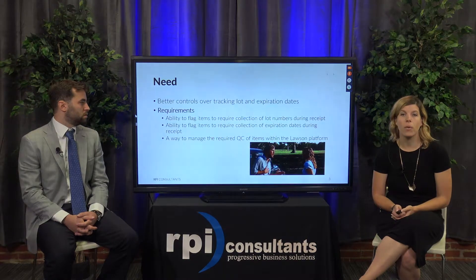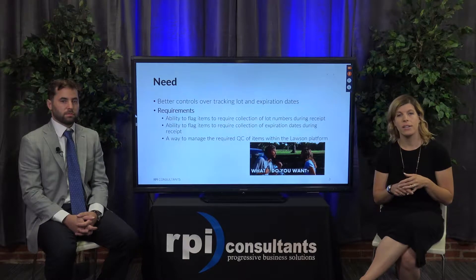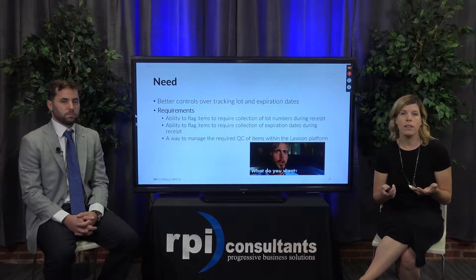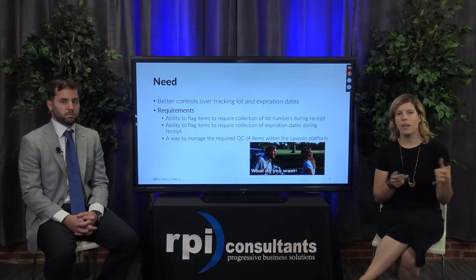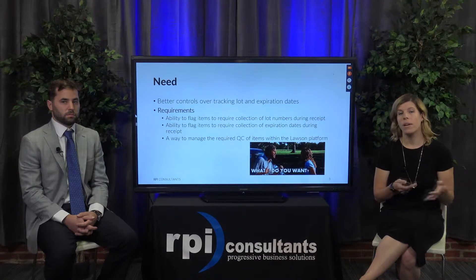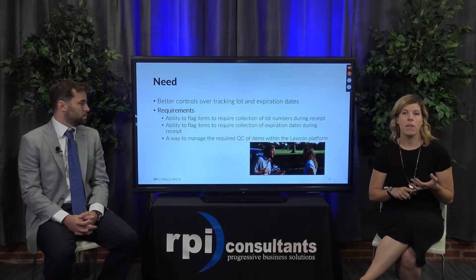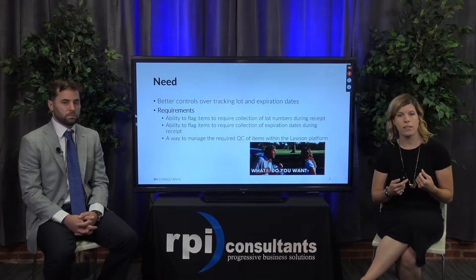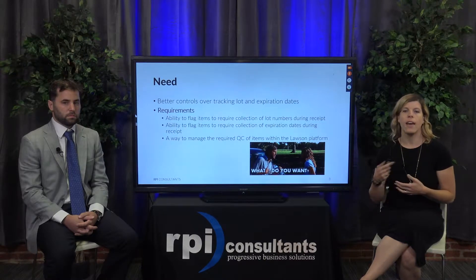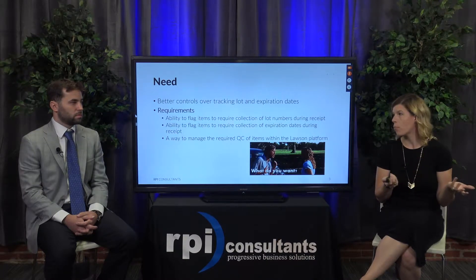So really focusing on the need — organizations are really looking for a way to better manage lot and expiration dates within the Lawson system, specifically for laboratory products where you need to send these products to a lab so they can quality control them and then release them out to the organization. So really just having better controls in the system for that, allowing for the collection of lot numbers during the receipt, and then having a way to quality control those through the receiving process.